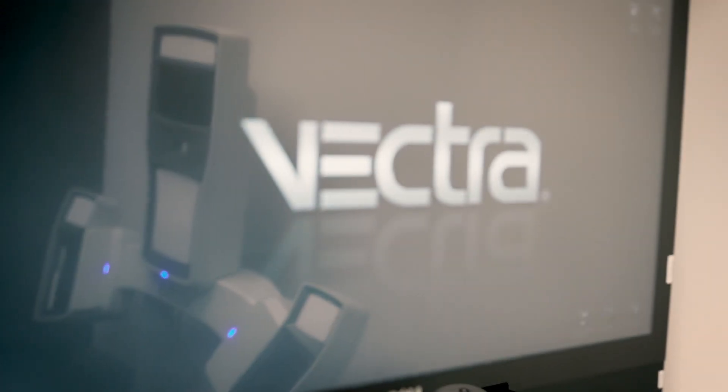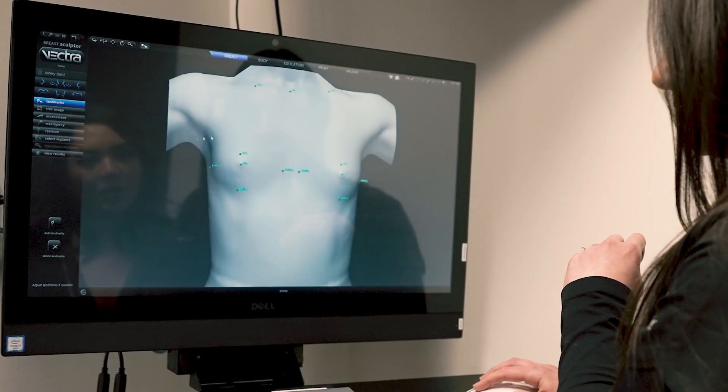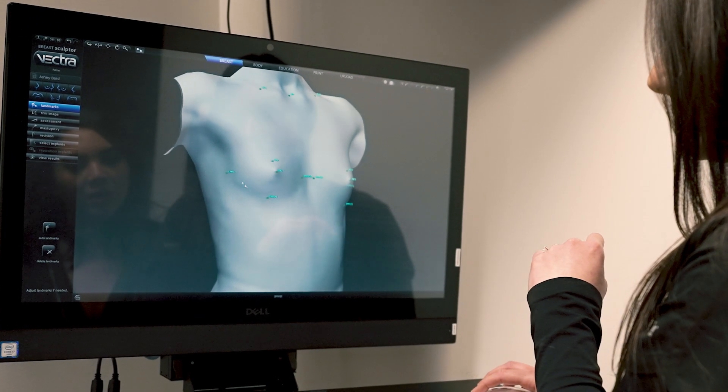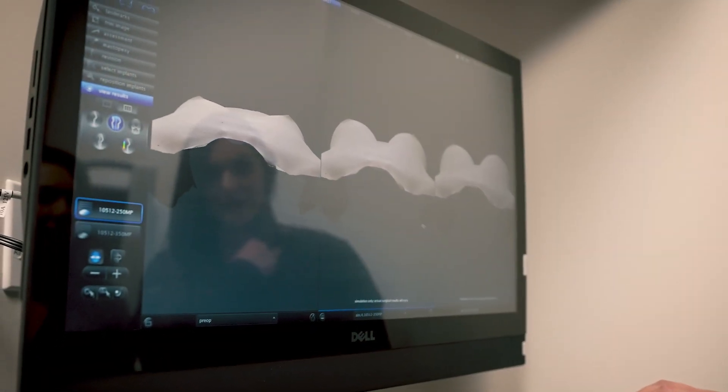The Vectra is 3D imaging software that allows us to simulate what breast implants will actually look like for patients. It creates a 3D image of the torso, and by using sizers, patients can pick an implant size they like and we can simulate what that looks like.